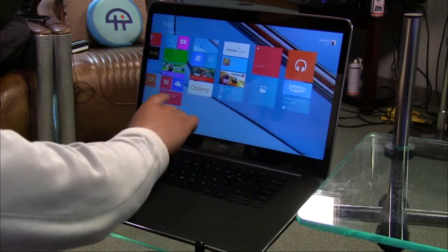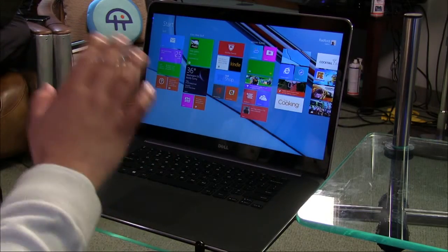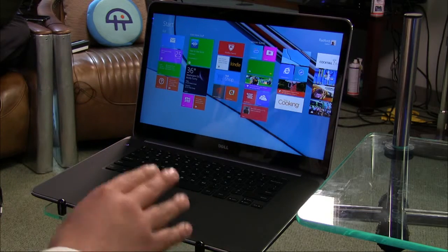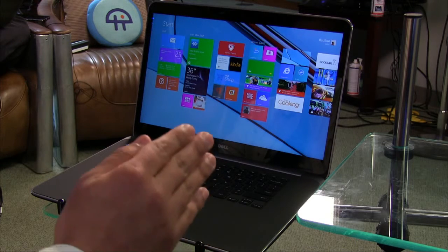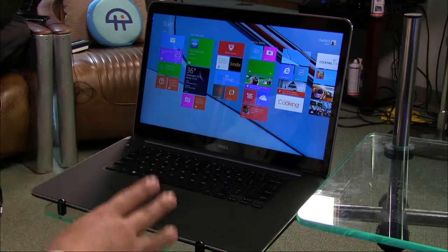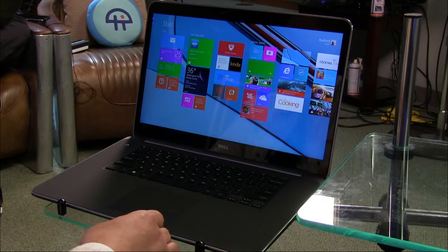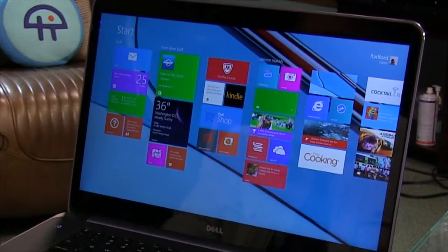It's touch-based, and before I get into the display — because that's really the big piece here — it has some really nice specs. You're looking at the i7, 16 gigabytes of RAM, 512 gigabytes of SSD, USB 3.0 ports, mini DisplayPort, HDMI, Bluetooth 4.0, all the good stuff you'd expect — cameras, and including an SD card. Just from the specs alone, it's really, really nice.